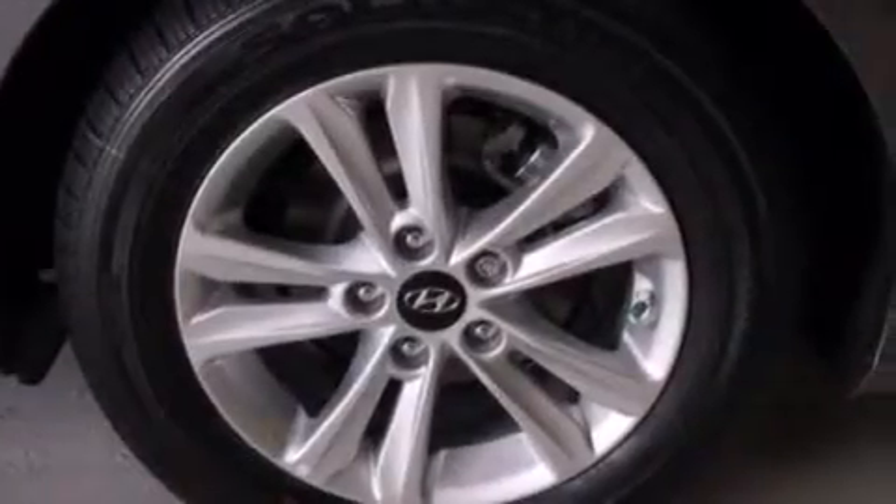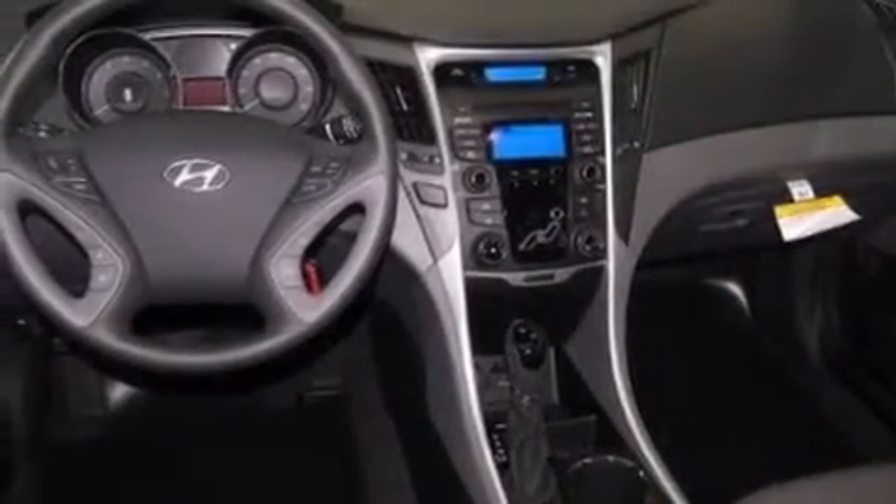Rear seat childproof door locks, full power accessories, brake assistance technology, a keyless entry system, and satellite radio.